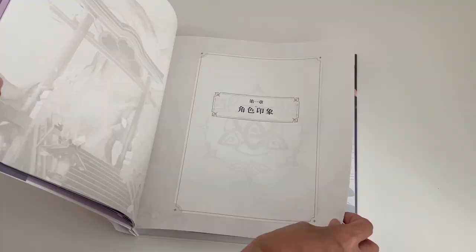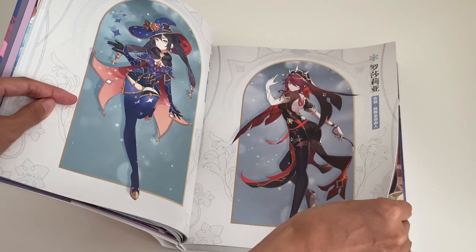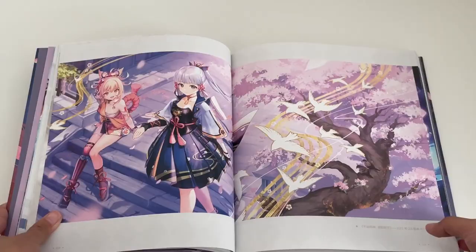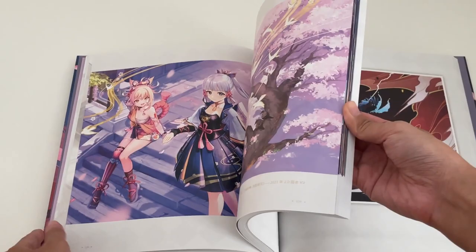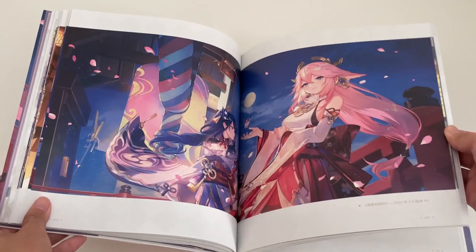It has a splash art of all the released characters during that time, event banner artwork, specific moments during characters' story quests, and illustrations for the characters' birthdays. I'll just let the video run as I flip through, but it's nice to look through this because I'm reminded of the story quests that I've done.